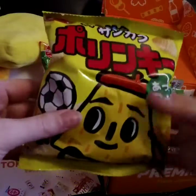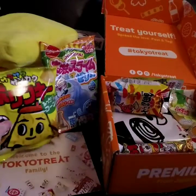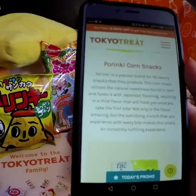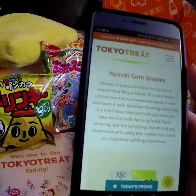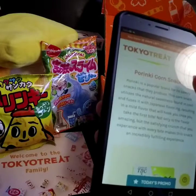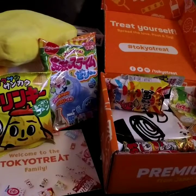Could it be some kind of cheese flavored chips? Porinki — oh, corn snacks. Porinki is a popular brand for its savory snacks. This corn snack utilizes the natural sweetness found in corn and fuses it with Japanese flavoring, resulting in a mild flavor that will hook you once you take the first bite. Not only is the flavor amazing, but the satisfying crunch with every bite makes this snack an incredibly fulfilling experience. So it's corn flavored — I really like the corn flavored ones, they are delicious.